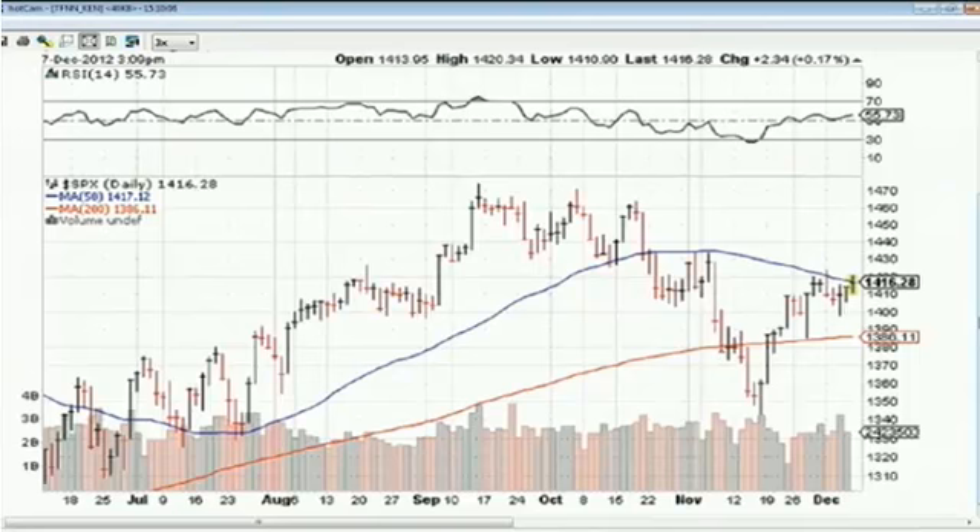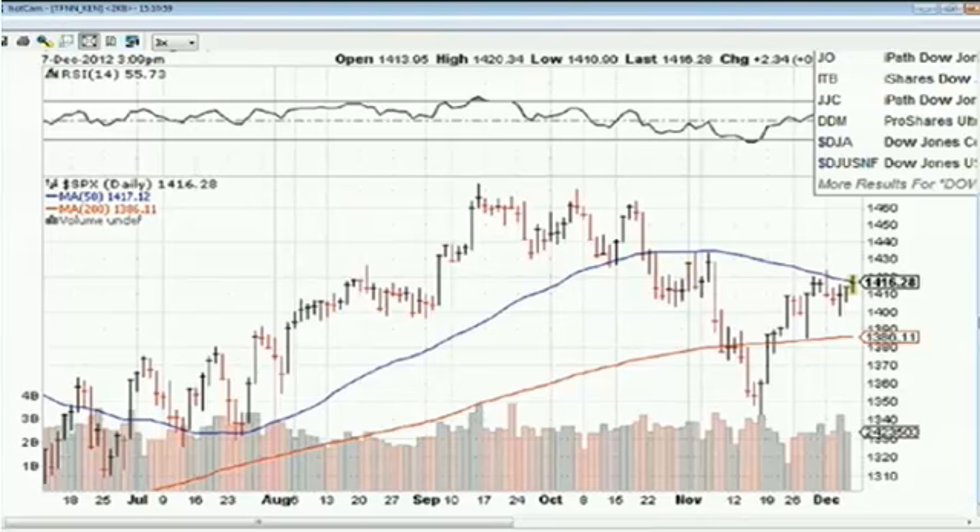The S&P 500 is almost close to taking out its 50-day moving average to the upside. It fell below the 50-day moving average earlier this week on Monday, closed near its low. But right now it is up a little more than two points to 1,416. Its 50-day moving average is at 1,417. The Dow is doing pretty well today, as is the S&P 500.